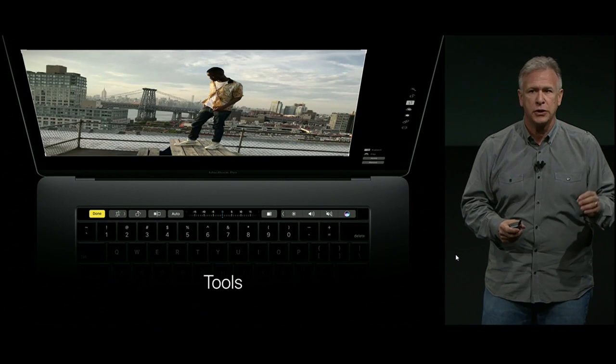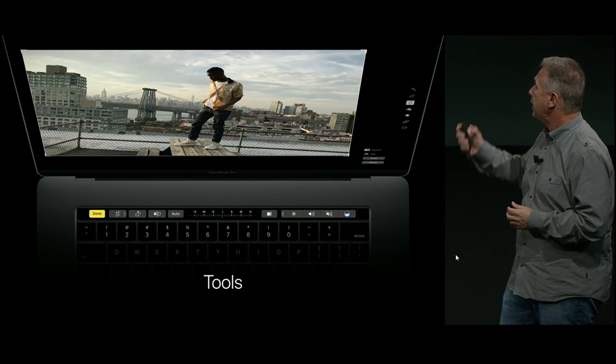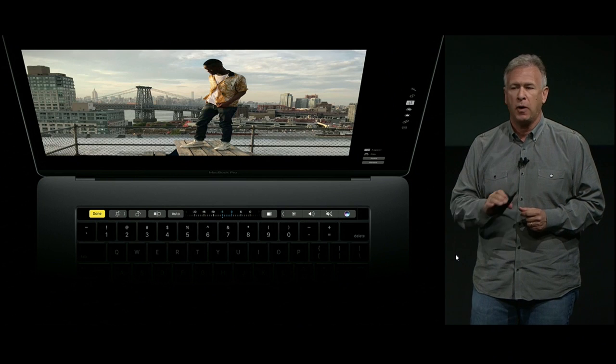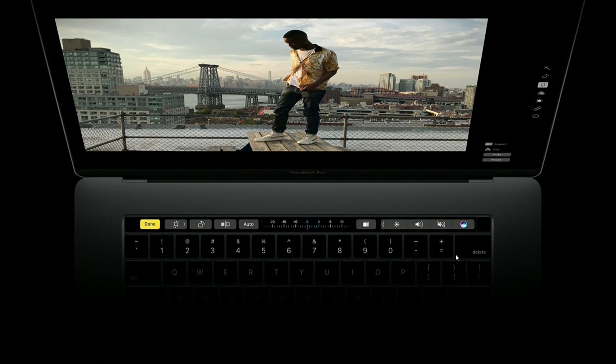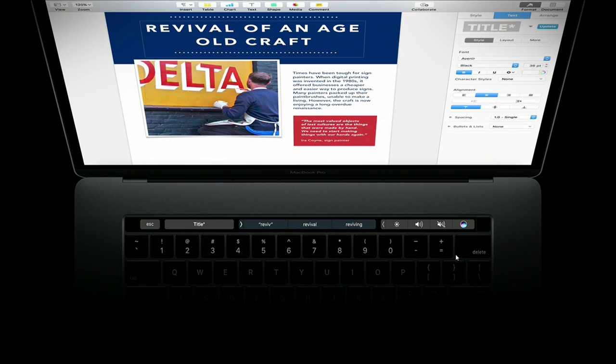The Touch Bar can provide new surfaces for tools we use all the time. For example, in Photos, if I want to straighten a photo, I have a new interface right there on the Touch Bar for straightening — and my hands are right down on the keyboard where I want them in a notebook. It's a perfect experience. And since it's near the keyboard, it's also helpful when you're typing. As you type, the Touch Bar can show you QuickType suggestions you can just tap on and type even faster. It is incredibly useful and intuitive, and really fun to use.